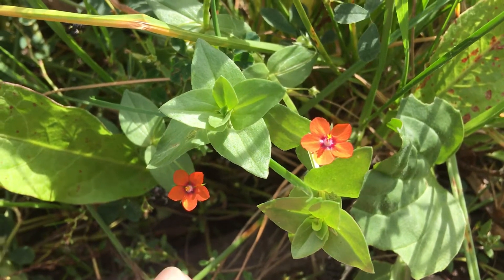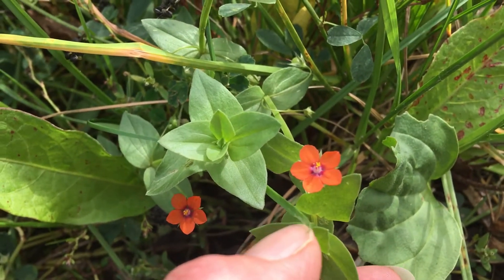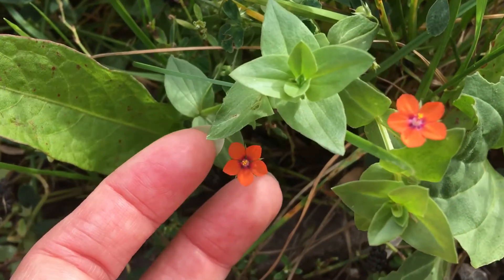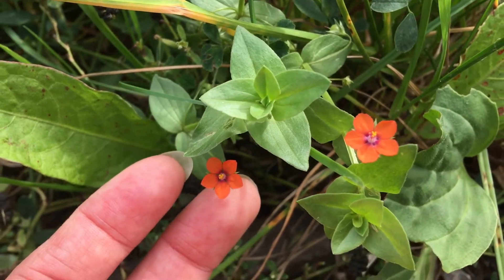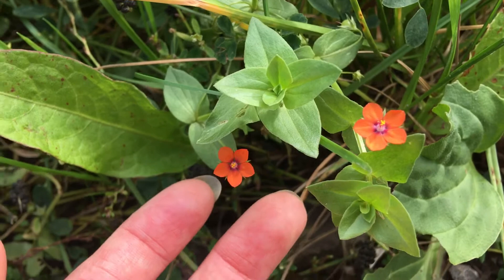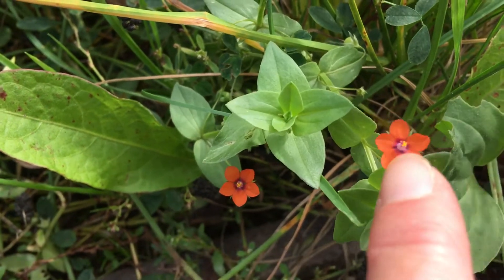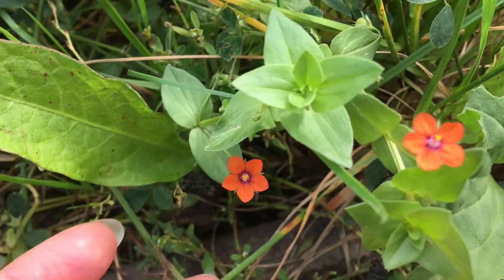I was just walking along and I came across some Scarlet Pimpernel, so I thought I'd show you how to identify it. You probably think of the character, don't you? The Scarlet Pimpernel, and supposedly he did have a ring on his finger with this flower on it. It's quite pretty, isn't it?